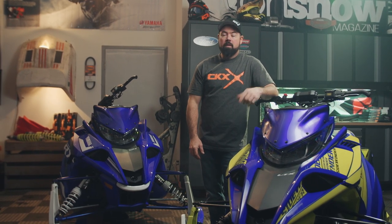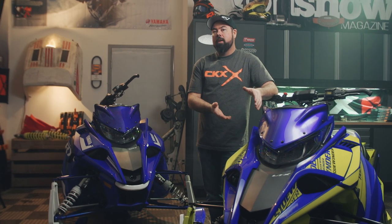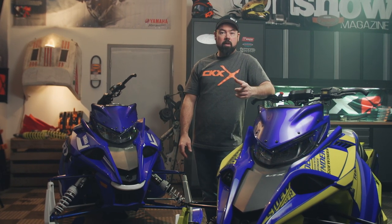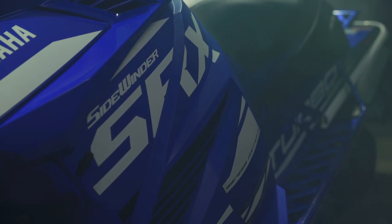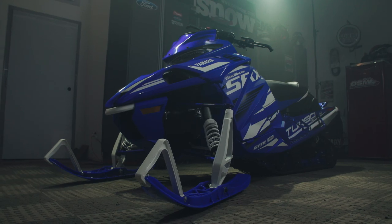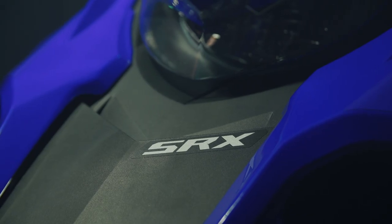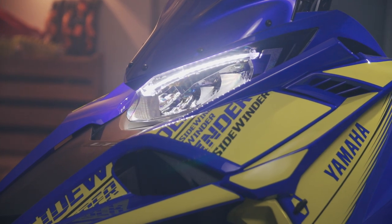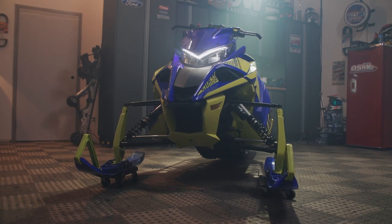Some might think with sleds like the SRX in the lineup, there's really not much point in having the LTX around at all — and you could think that, but you'd be wrong. I would consider the SRX more of a niche sled, for the go-fast guy that's really not interested in doing much else than going fast, which the SRX does really, really well. The LTX on the other hand is still blisteringly fast, but it's a little bit more well rounded.